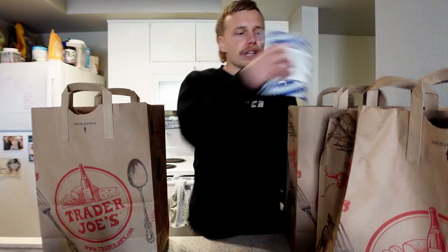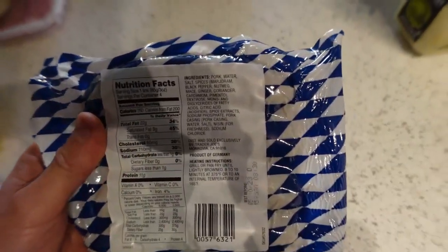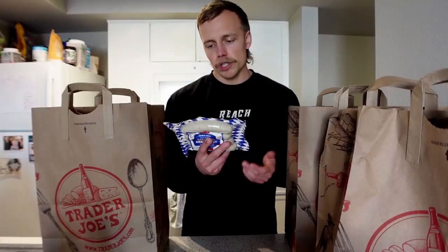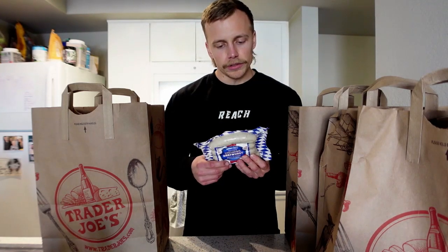Next we've got some uncured Bavarian bratwurst — going back to my German roots. I'll be honest: these aren't the best, but I buy them every once in a while for a weekend dinner, cut up with some lentil pasta and veggies. Ingredients include pork, water, salt, all-natural spices, dextrose, mono and diglycerides of fatty acids, citric acid, spice extract, and sodium phosphate. A couple of preservatives I'm not thrilled about, but it's 11 grams of protein per link and 22 grams of fat — a decent occasional treat.